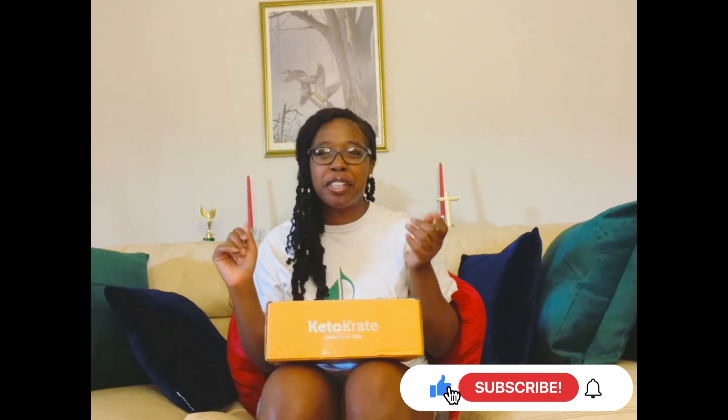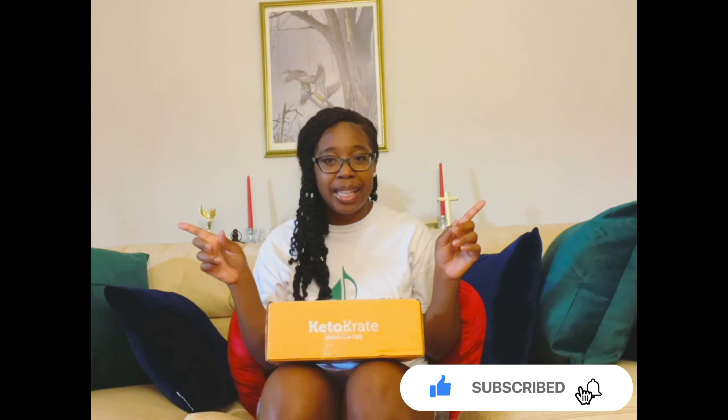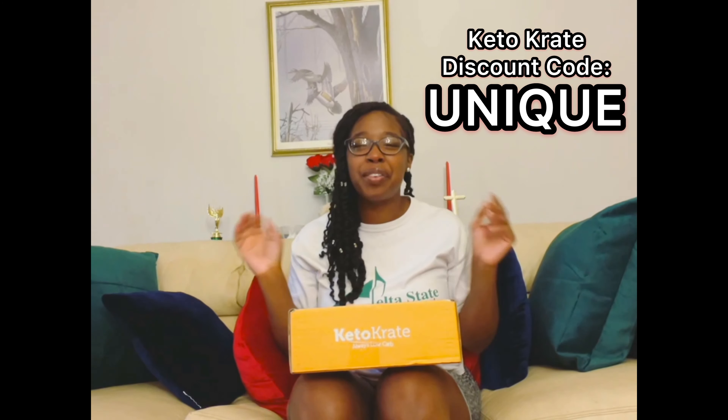Just a reminder: in each keto crate you can expect at least 10 keto friendly items ranging from savory to sweet. Right now keto crate is having a buy one get one free sale until December 19th. To take advantage, click the first link in the description box, which is my keto crate link. If you're not interested in the BOGO sale, you can use my discount code, which is 'unique'.